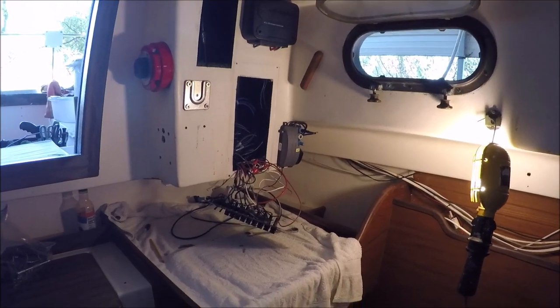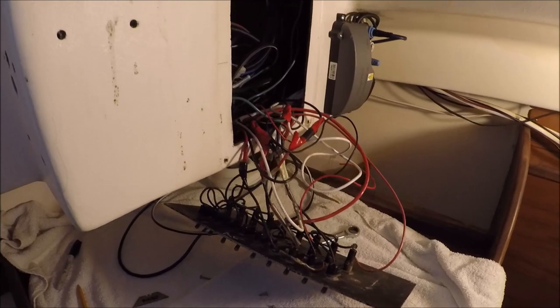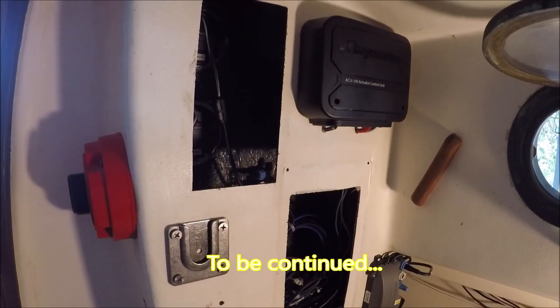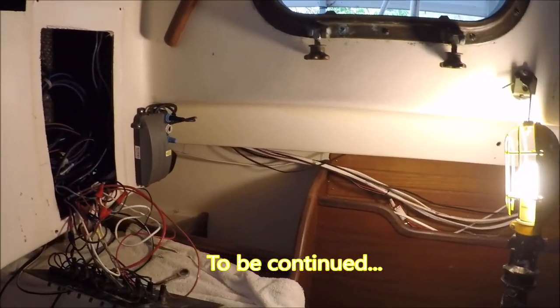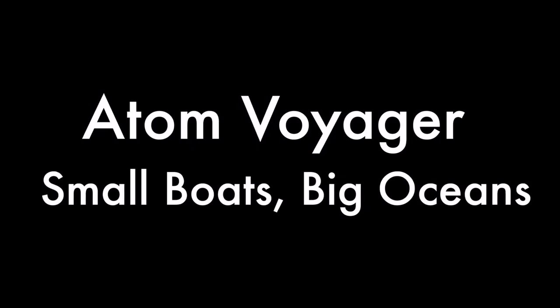This old switch panel has got to go so we can make room for new wiring and better access. We're pulling out all the old wires.